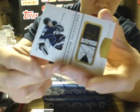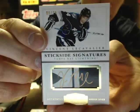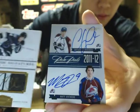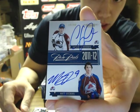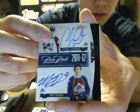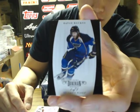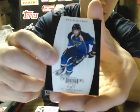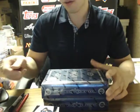And the Stickside Signatures — Vincent LeCavalier for the Tampa Bay Lightning, number 6 of 25. And Pen Pals Auto for the Avalanche: Gabriel Landeskog and Matt Duchesne, out of 99. And a Black Base 101, David Backes for the St. Louis Blues. Sick box, start to finish.